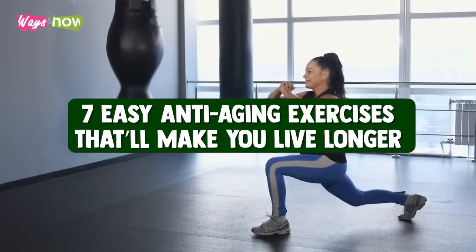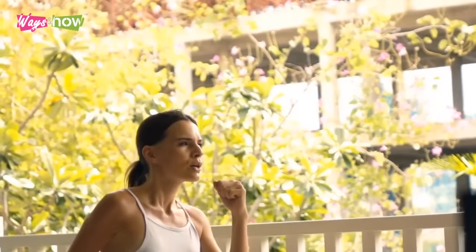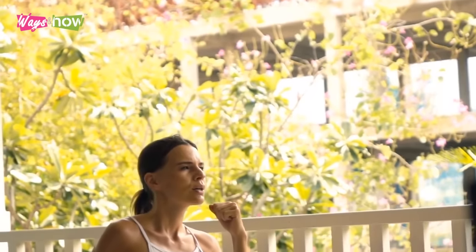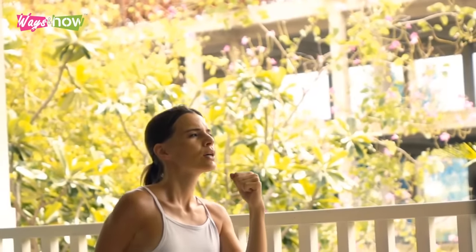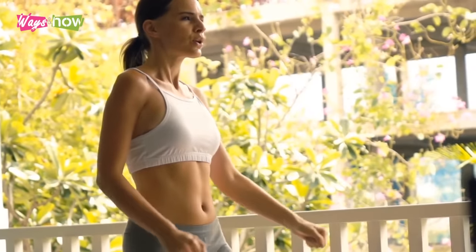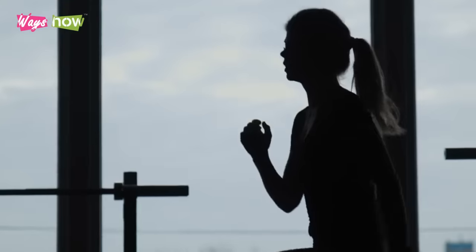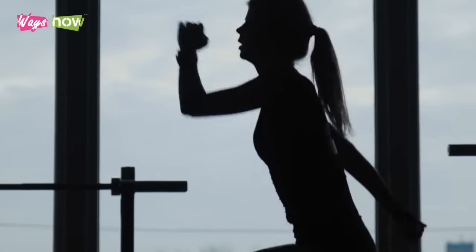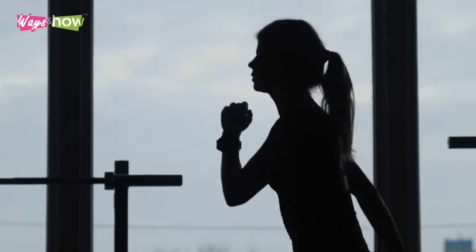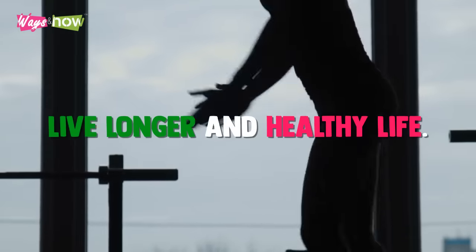7 Easy Anti-Aging Exercises That Will Make You Live Longer. There is more to living longer than genetics, nutrition, and environment. Physical activities are one of the most important and often overlooked anti-aging remedies there is. In this video, you will learn about the most effective and easy anti-aging exercises that will help you live a longer and healthy life.